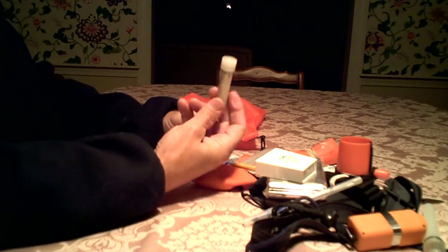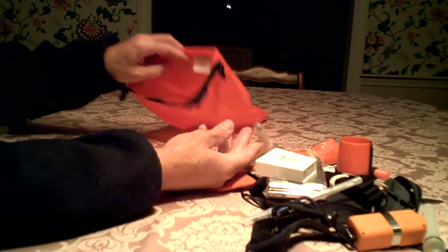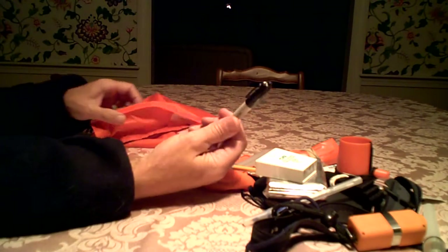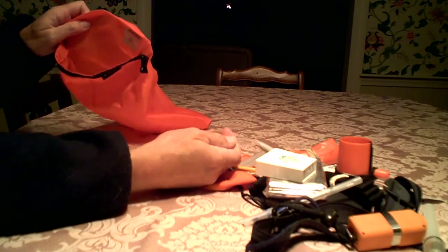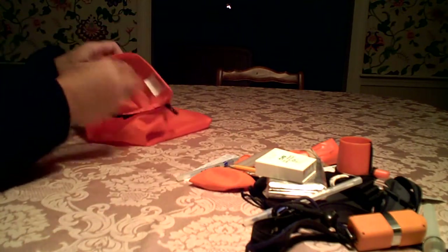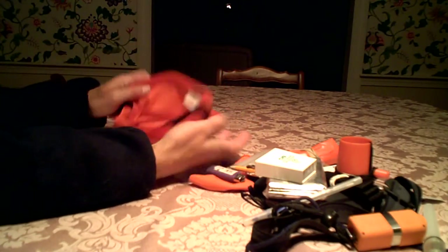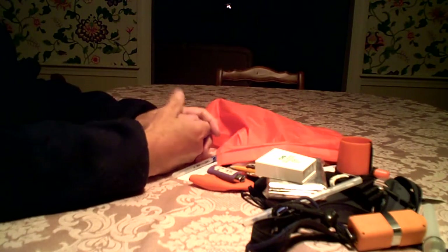Pencil. A little spare cash — keep that dry. A sharpie, a permanent marker. Aluminum foil. Lighter. That's it. What's in your day kit?